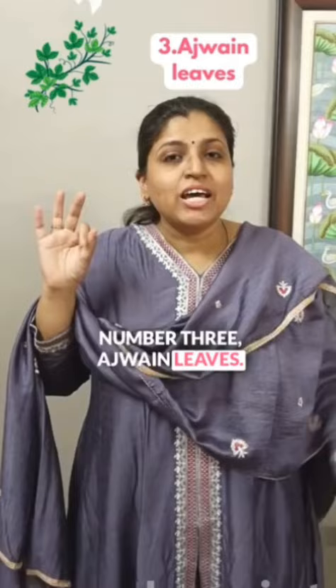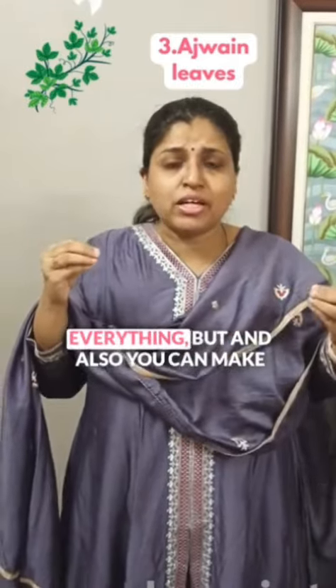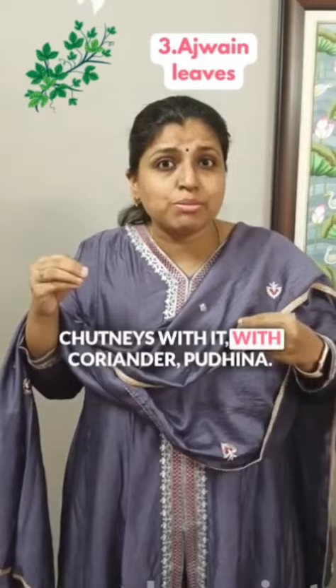Number 3: Ajwain. You can add the leaves to soups, stews, and everything. You can also make chutneys with it with coriander.